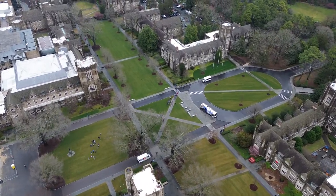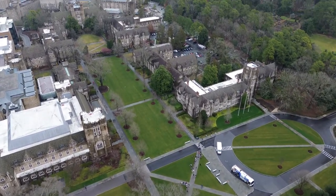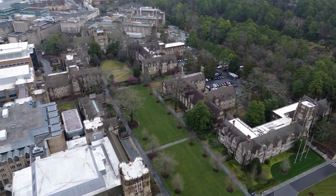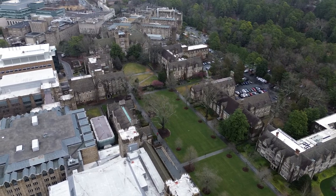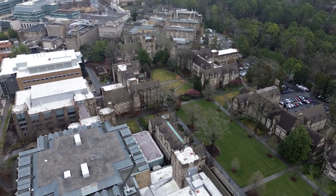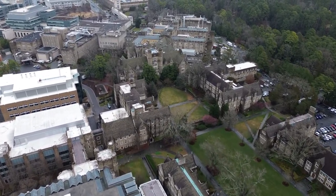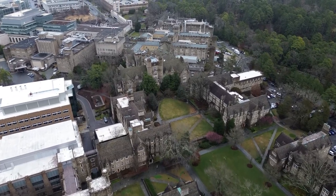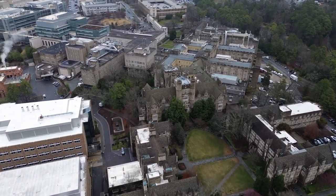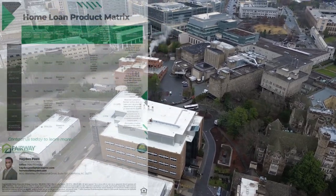USDA does require a slightly higher credit score than FHA or VA — it's a 620 credit score. It also has a little higher mortgage insurance than some of the other products. One of the drawbacks is there is more of an upfront cost to the borrower for that upfront mortgage insurance, but it is still a zero down product.